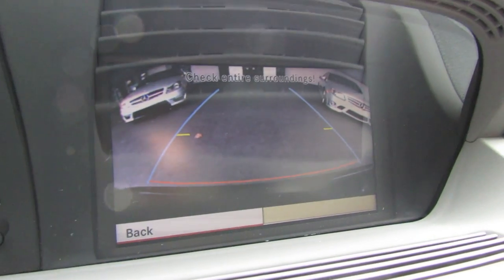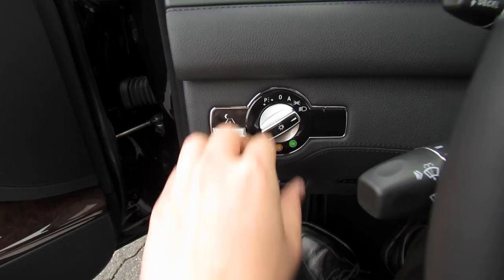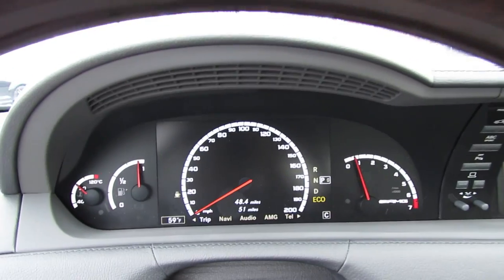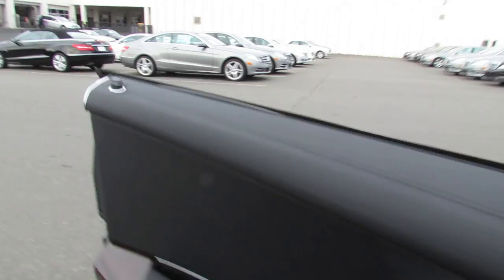This one also has the optional backup camera with guidance lines. We're going to cut on the headlights, fog lights, desktop automatic lights, and the hazards. All the windows are fully automatic, and we're going to check out the exterior, shall we?